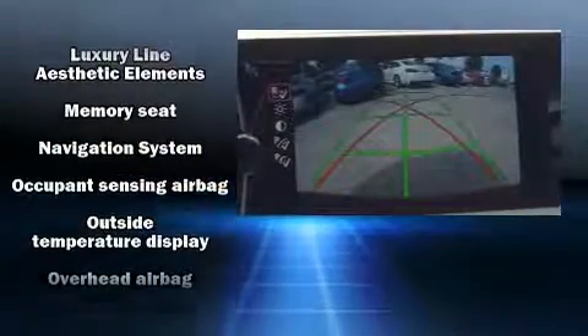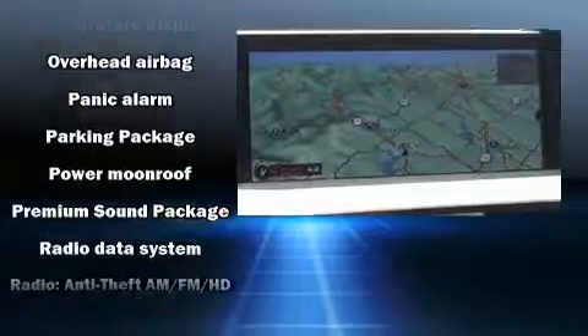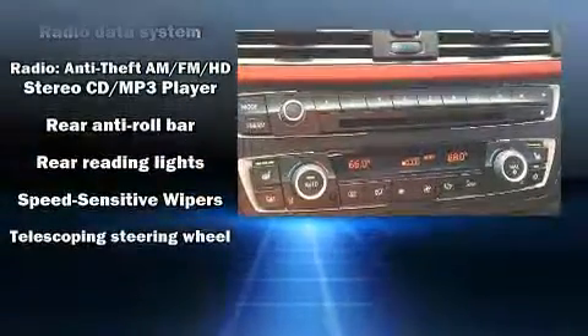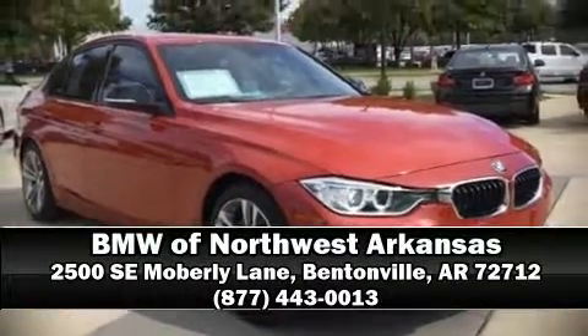It also features a security system and four-wheel disc brakes with ABS. It arrives with a Carfax history report providing peace of mind with detailed information. Stop by our dealership or give us a call for more information.